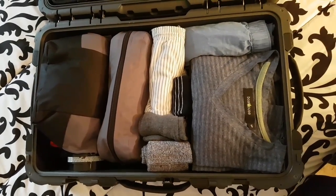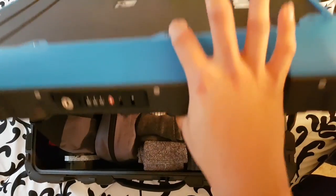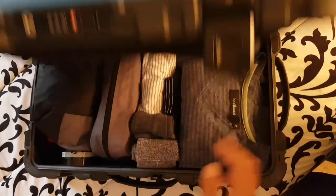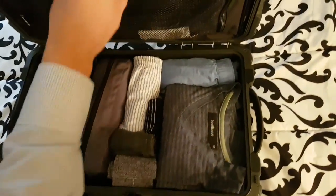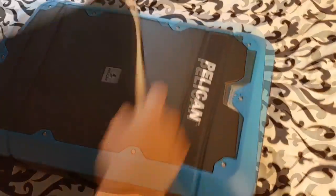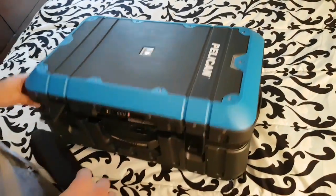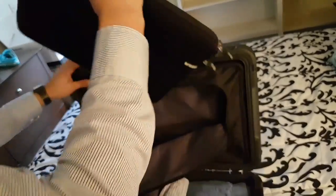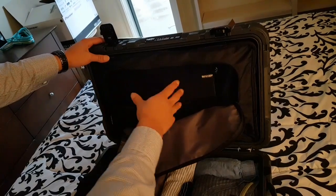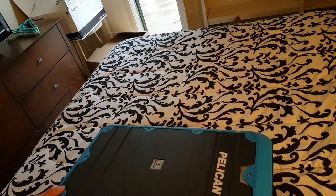There you guys go — you can see everything I've been able to pack in there fits pretty well. Keep in mind you also have some space in this section here, about two inches or so. Also, just to give you a rough idea, you can fit a laptop in here. Here's the sleeve for my 15-inch laptop — it'll fit in here no problem.